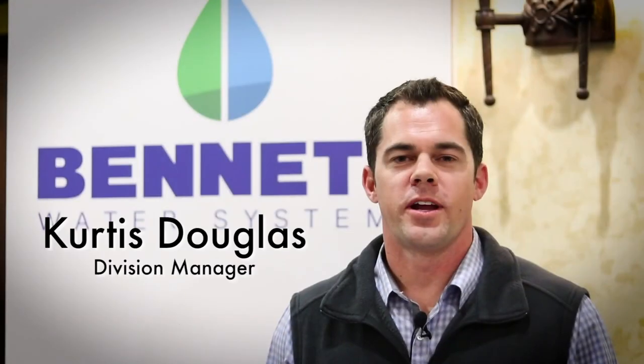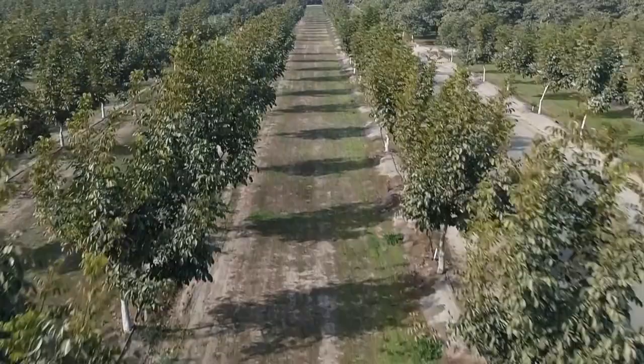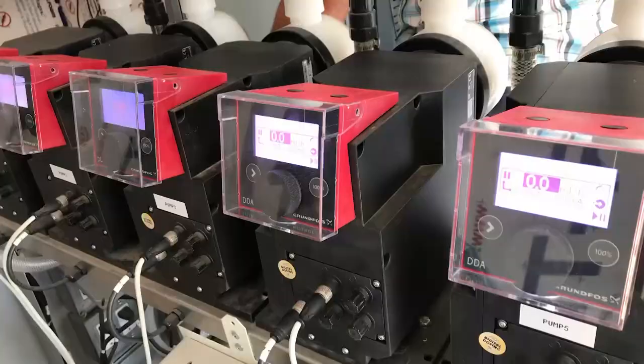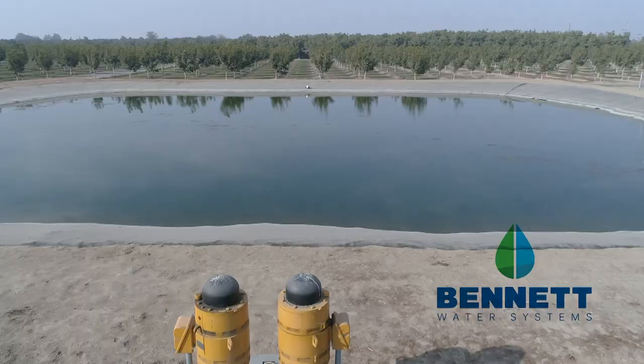For 90 years Bennett Water Systems has been solving problems for farm organizations on the western United States. Our automated systems will lower your cost and increase your yields and get water where it needs to be on time.